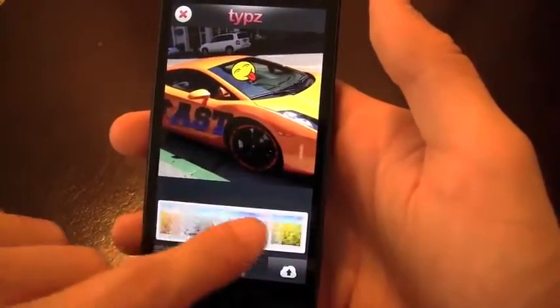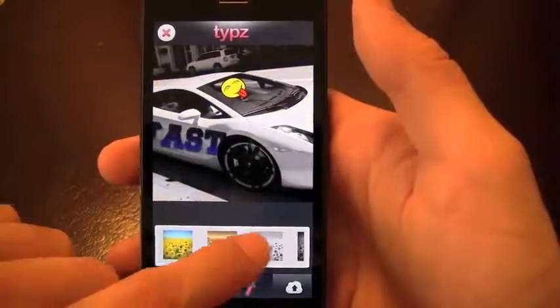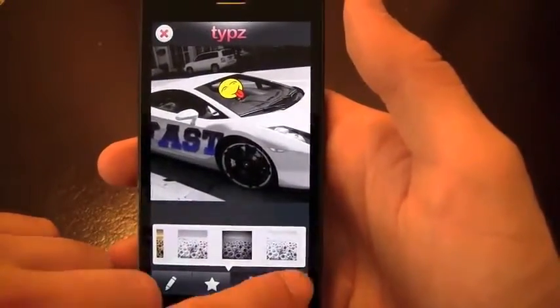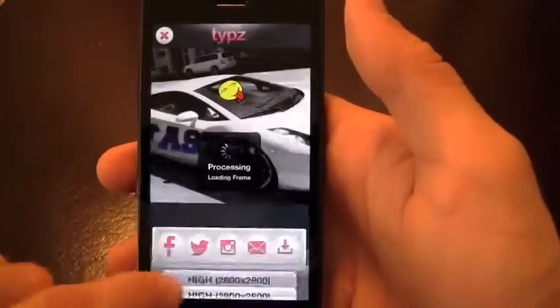Hit this button over here — you've got filters. Very nice filters that'll make the picture even better. That looks really awesome. That one makes the Lambo look white, so I like that one actually — we'll keep it there. And now I've got the sharing options. I can share it through Facebook, Twitter, Instagram, email, or save it to my camera, which I'll actually do right now.